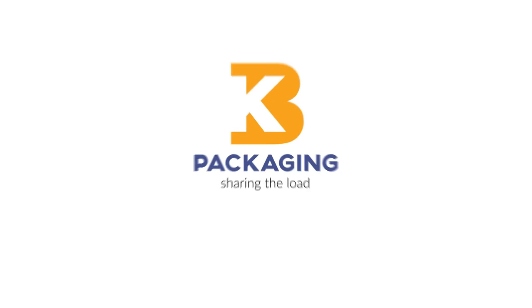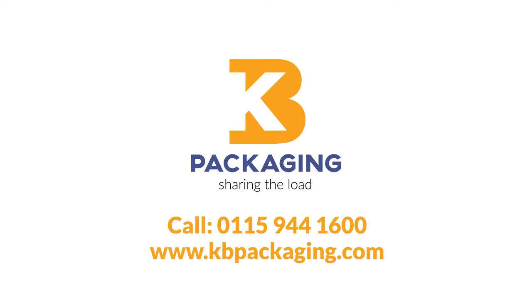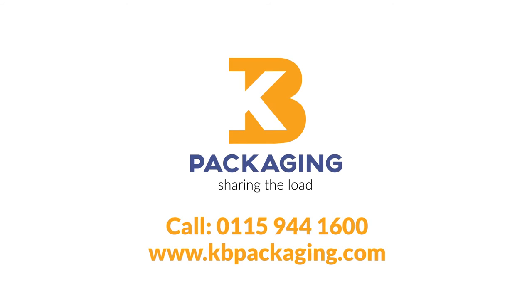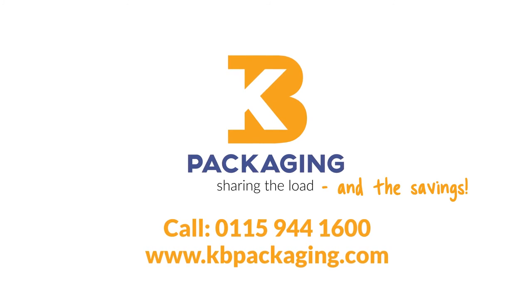If you'd like to know more about Gel Ice Packs, please call us today on 01159 441600, visit our website or please speak to your KB sales representative. KB Packaging — sharing the load and the savings.